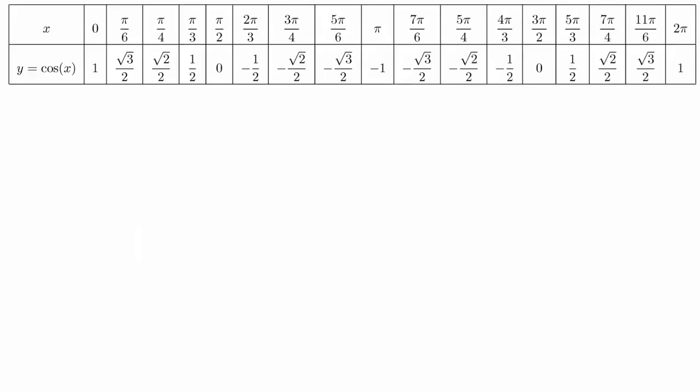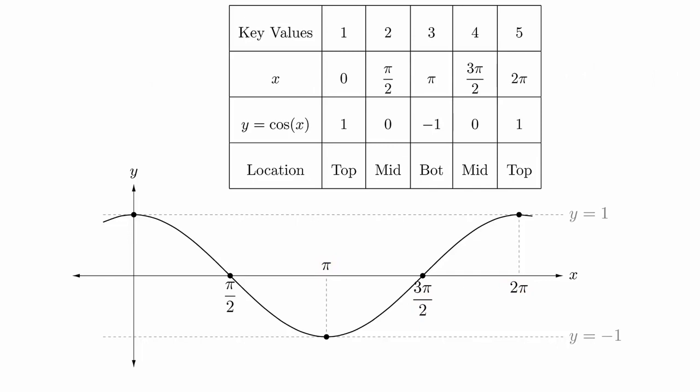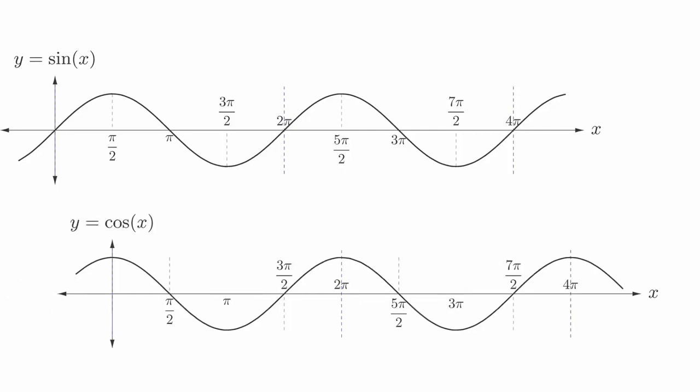We can follow the same process to get the cosine graph. You will notice that this graph has a lot of the same features: the y-coordinate is always between plus or minus 1, and the key values occur every pi over 2. This allows us to create another key value chart. You might have also noticed that the graphs of the sine and cosine function look very similar. A little bit of inspection will reveal that the cosine function has the exact same values as the sine function, just shifted over a little bit.